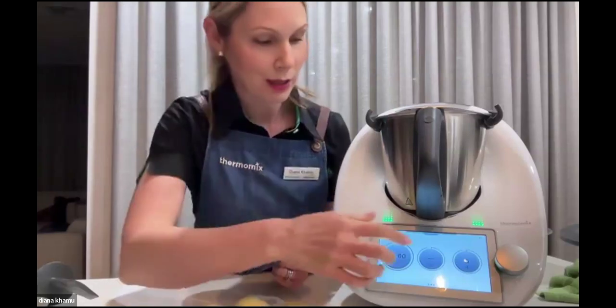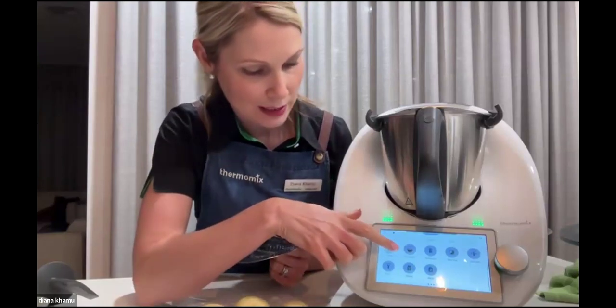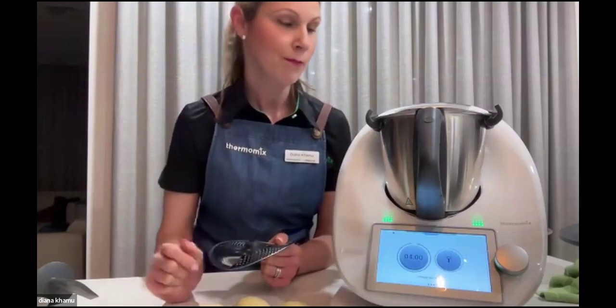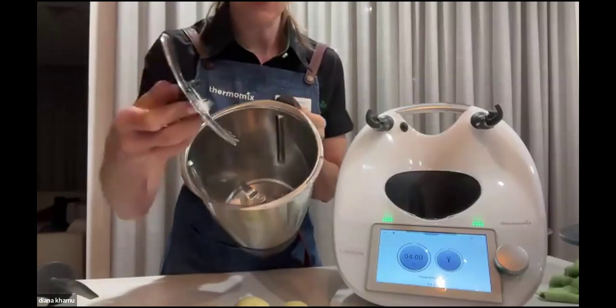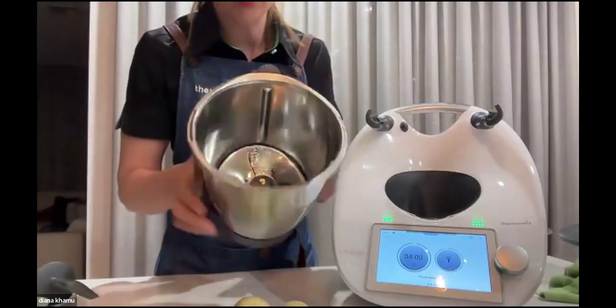We have a special peeler mode in the TM6. When you swipe across, as Michelle was mentioning, there are all these different modes — I'm just going to pop on the peeler mode there, so it does all the thinking for you. The blades always stay in and this little attachment just pops on — you just twist it on like this.